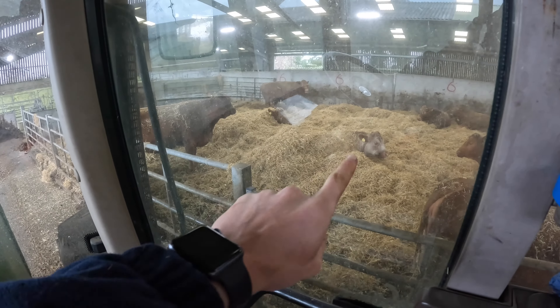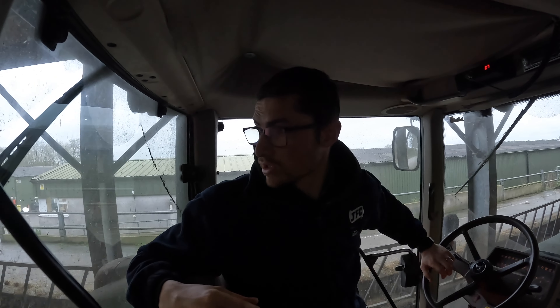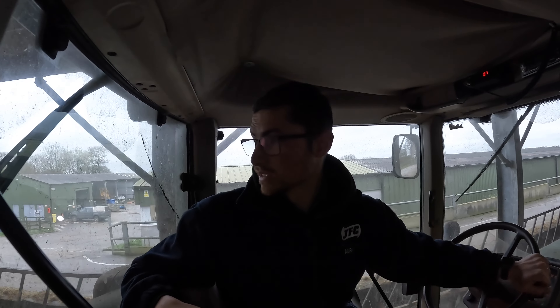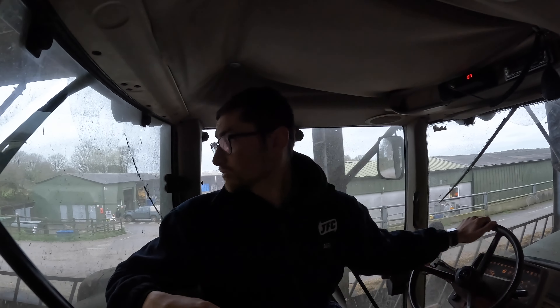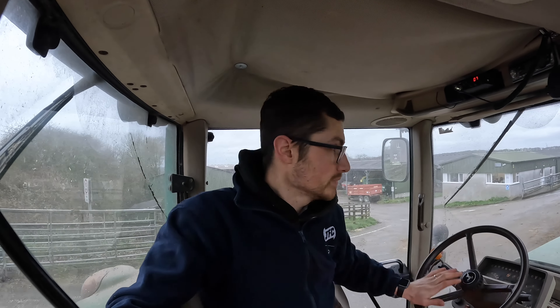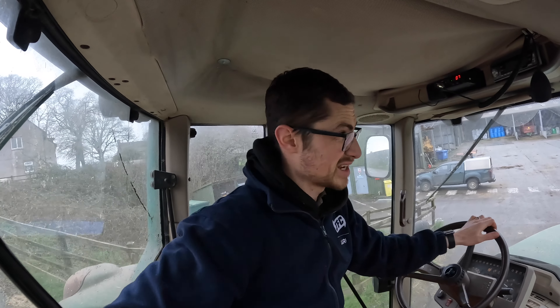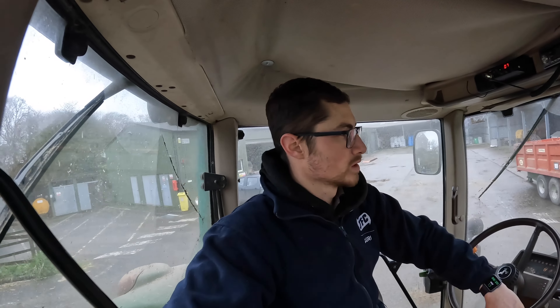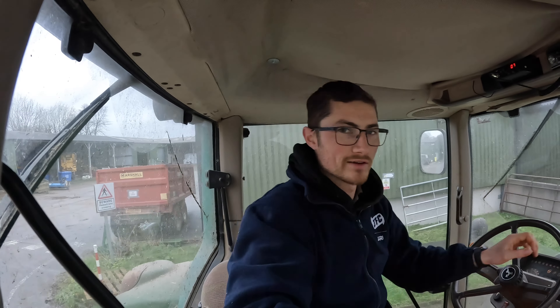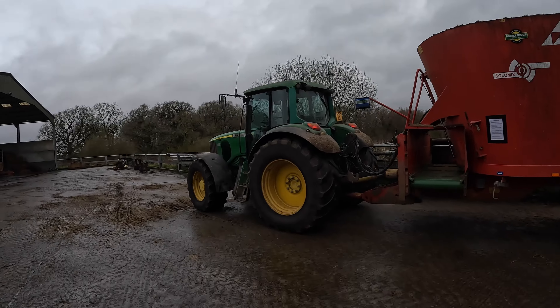Look at these cows — look how cosy they look under all that straw, can't be bothered to move. You can't see it because of the reflection, but that new calf back there is on the cow sucking — that is an absolute result. I think that takes us down to maybe 20 left to calve. We have a little sportsman's bet here on the farm — £5 each into the kitty on how many cows will be left to calve on a date Mel picks. There's 10 of us on the farm — 50 quid, winner takes the pot. I've guessed 14. Lucky number 14.